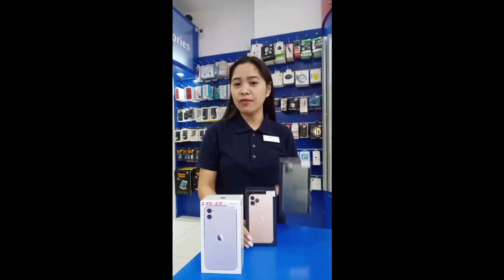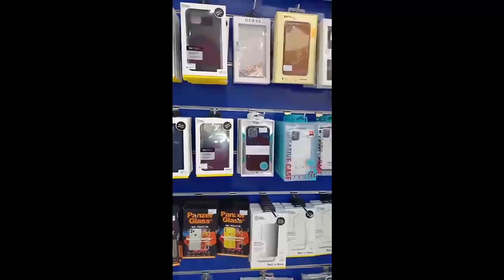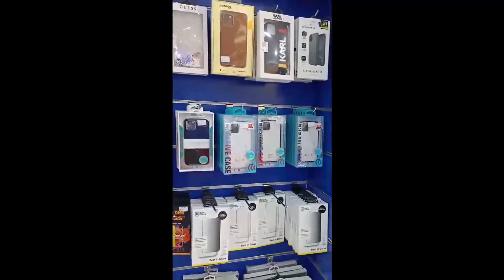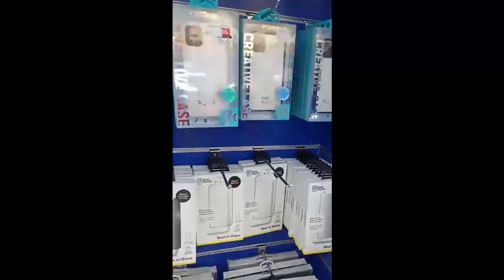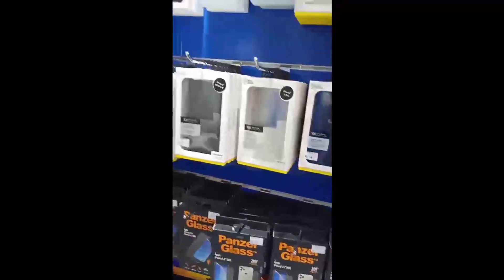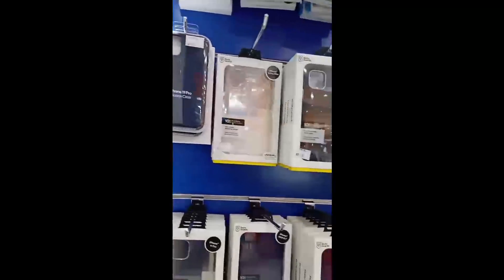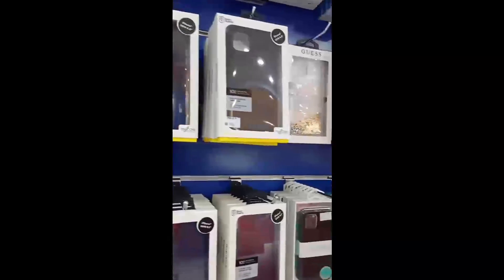Here we have different kinds of cases for the iPhone 11, Pro, and Pro Max. We have Bodyguard screen protectors, Panzer Glass screen protectors, and we also have the original cases from Apple.